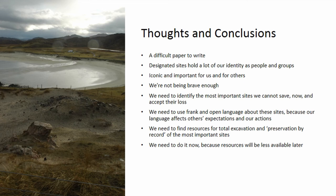We're going to have to identify those sites and accept loss. We need to use frank and open language about them, because our language is affecting others' expectations — and it's affecting our own actions. I would strongly argue that once we have identified those most important sites, we've got to get them dug, even if that means excavating sites which are absolutely key to our identity as groups, nations, individuals. We need to find resources for total excavation and preservation by record.